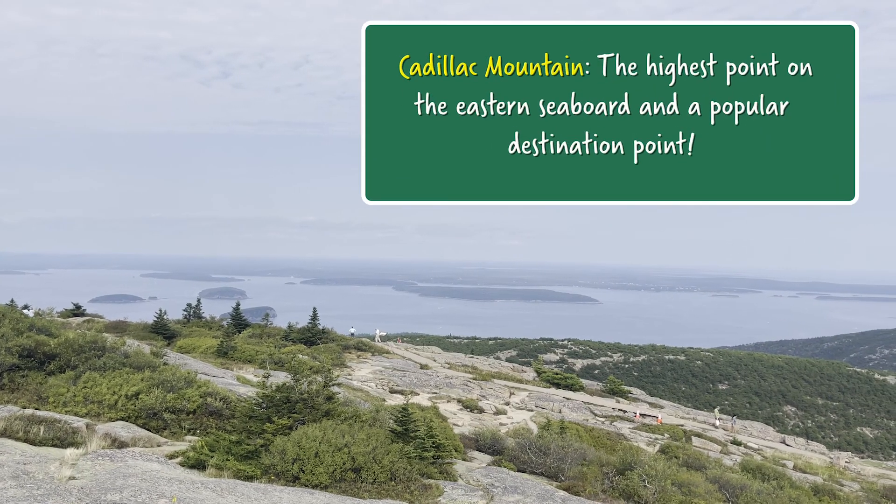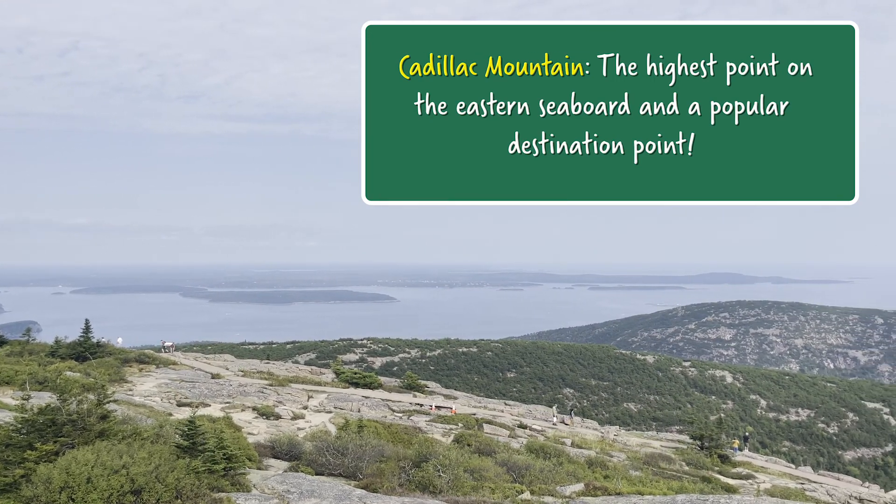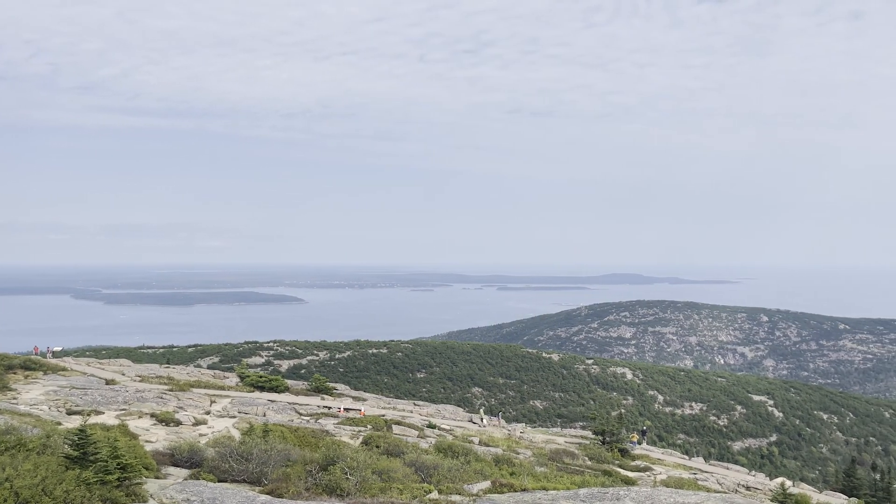In fact, when you're standing on Cadillac Mountain, known the world over for its granite formations, you're standing on a giant mass of cooled magma at the bottom of that ancient caldera.